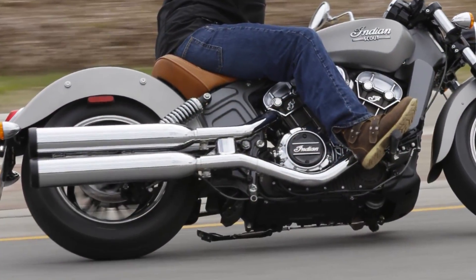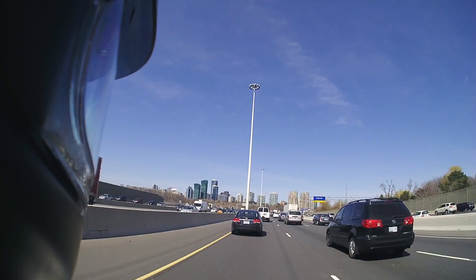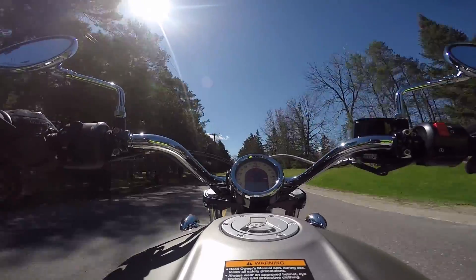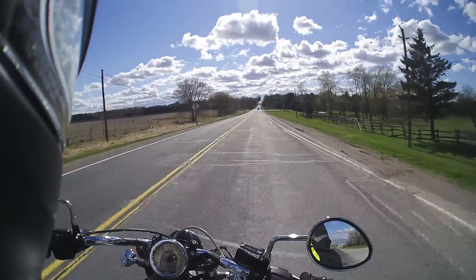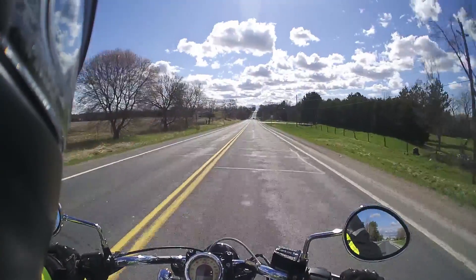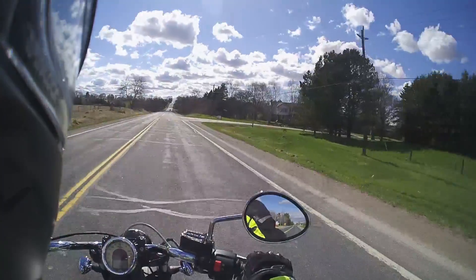During our testing we got about 5.5L per 100km. With the 12.5L fuel tank capacity, that translates to about 230km of range. It's definitely not a long-distance bike in comparison to other offerings, even from Indian — it's more of a run-around, have fun, take it out for a couple-hours ride.